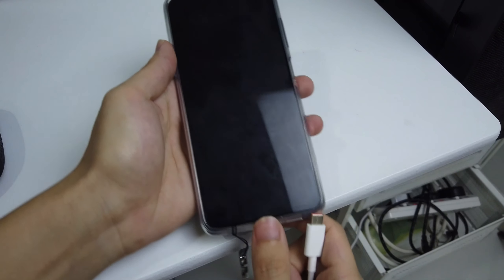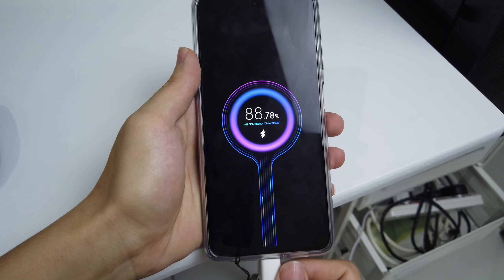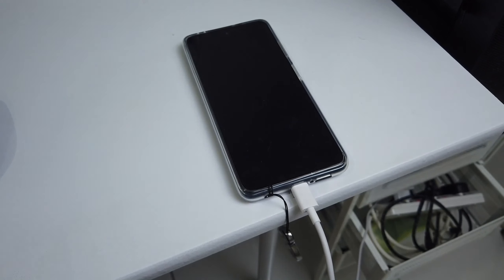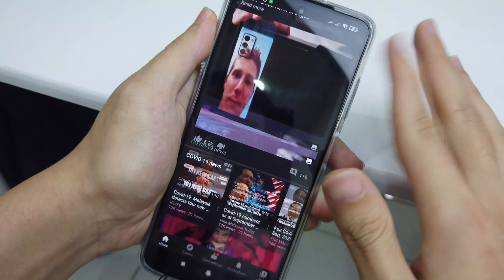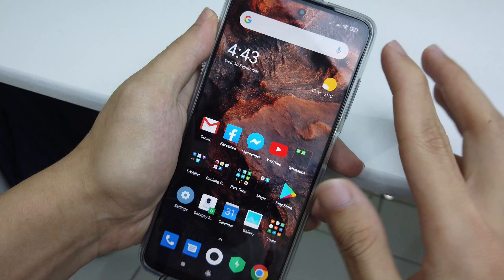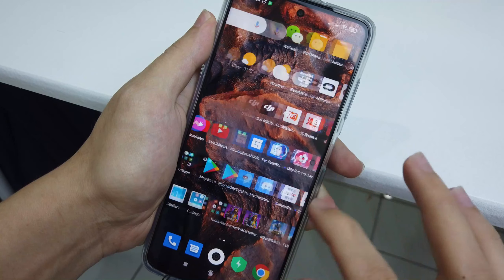The POCO X3 comes with a 5,160 mAh battery, which is a very large battery for this kind of phone. It also comes with 33 watt fast charging. The charging speed is insane — you can go from 0 to 60 percent in just 30 minutes, and you'll get a full charge in around one hour. A full charge will last you around one and a half to two days depending on your usage. The battery life is really, really good, and with the fast charging technology you won't have problems with low battery anytime soon.